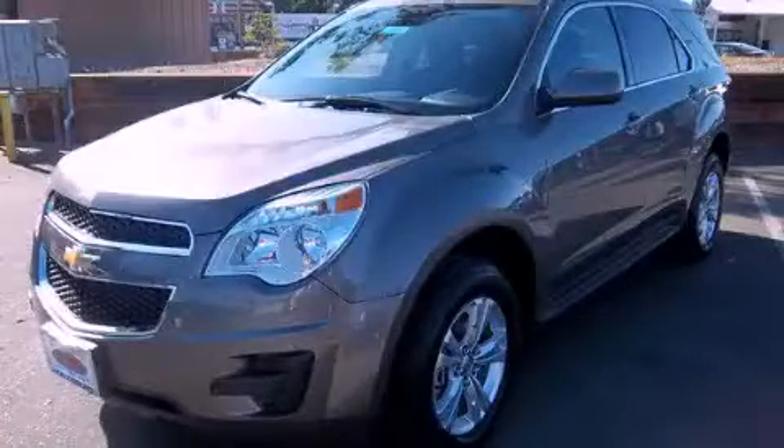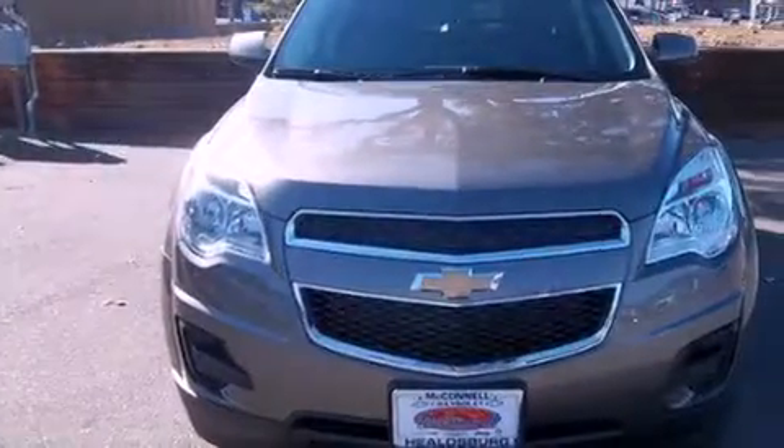This is a brand new 2012 Chevrolet Equinox. Plenty of space for what you need. It has a four-cylinder engine and a six-speed automatic transmission.